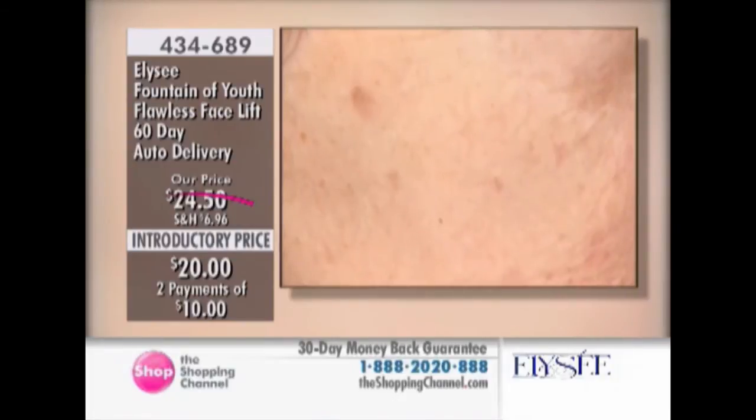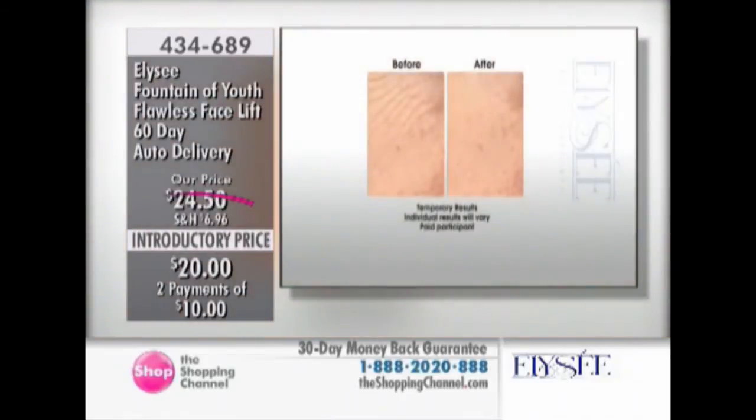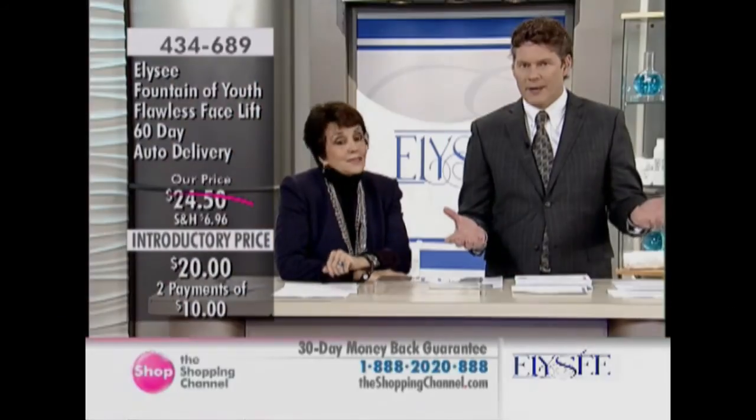Look at the before. To me, it's still amazing. There it is — the before and the after, just four minutes later.